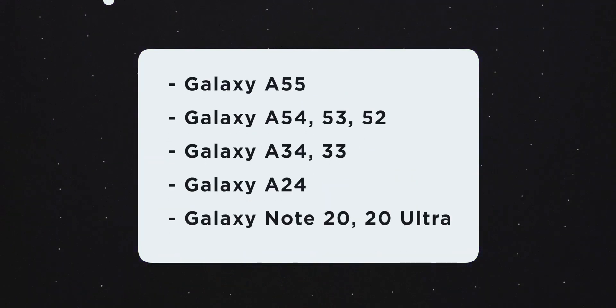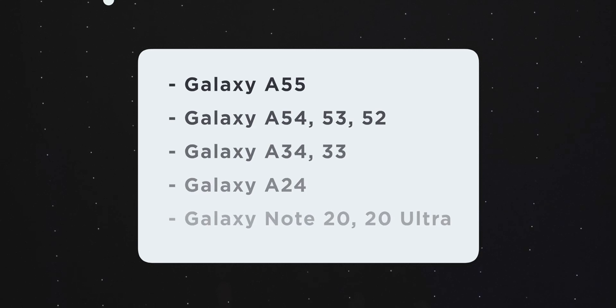Also, on the Galaxy Z Fold and Z Flip, we would get the updates on the 3, 4, 5 — that's for the Fold and Flip. We also get a couple of A-series devices: A55, 54, 53, 52, 34, 33, 24. We even have the Galaxy Note 20 and Note 20 Ultra — I almost forgot those existed, but apparently they'll be getting One UI 7 when it comes out as a stable release. We also have the Galaxy Tabs: the Tab S9, S9 Plus and S9 Ultra, along with the Tab S8 series as well as the Plus and Ultra.